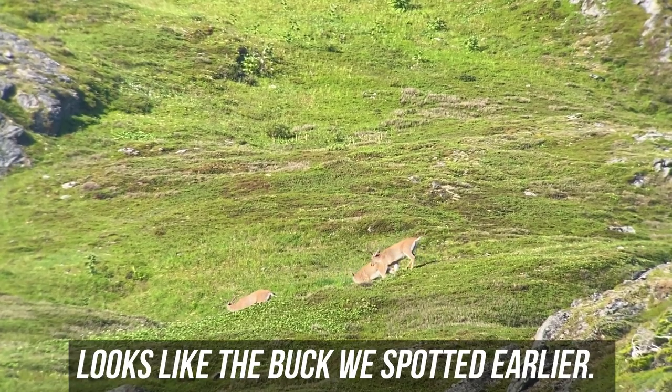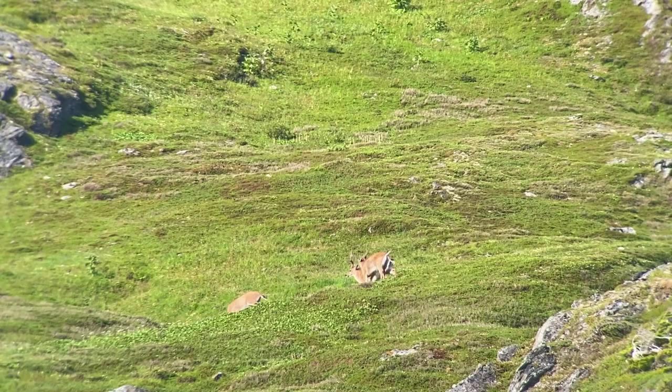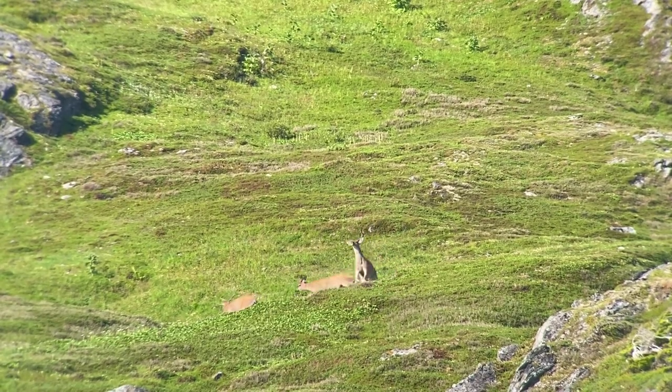That's Bullwinkle in the back, I'm pretty sure. There he is — it looks like he's got that... Oh look, they're fighting!